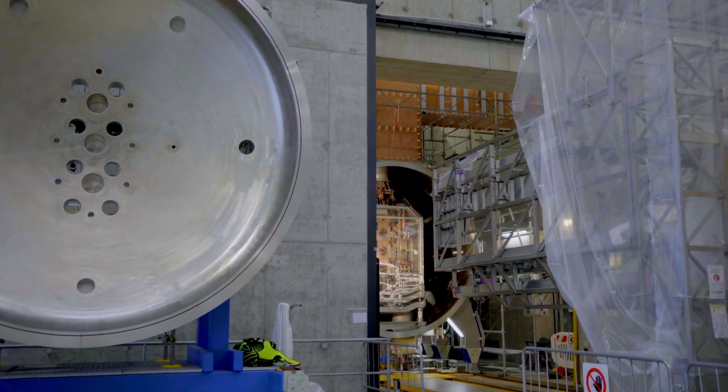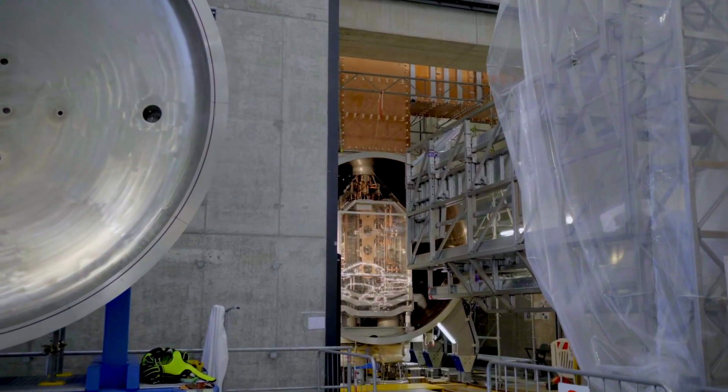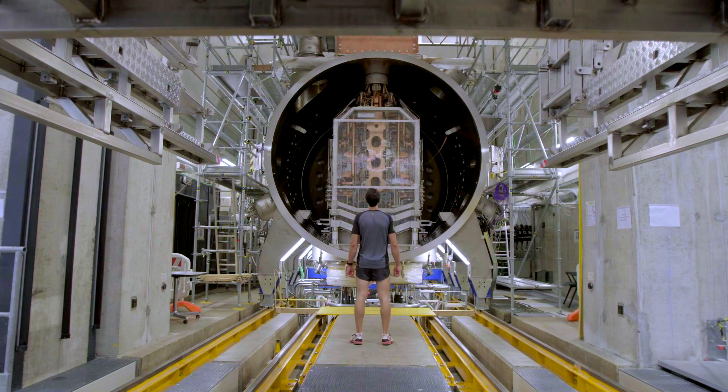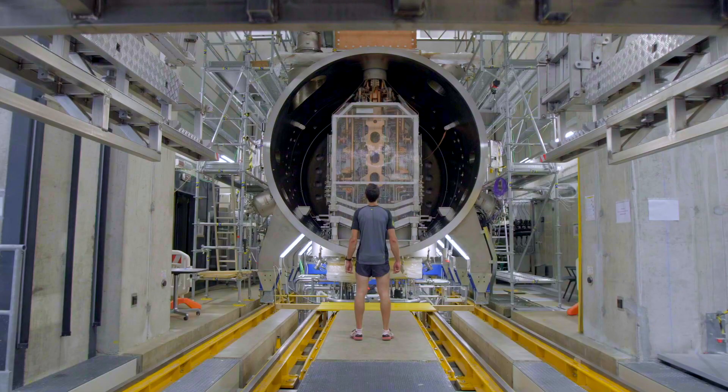Fusion Research is racing towards a singular objective: the production of a new source of clean and abundant energy. The challenge is to reproduce the fusion of hydrogen which occurs in the sun, the origin of energy that allows life on Earth.